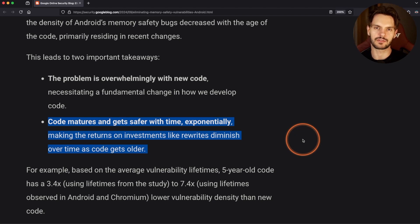Which makes sense — the longer a piece of code is running in production, the more battle-tested it is. So just by adopting memory-safe languages like Rust, as well as Kotlin, for new features in a codebase, you get a massive reduction in memory safety vulnerabilities. But that's all theory.